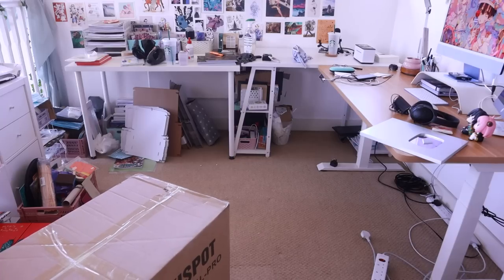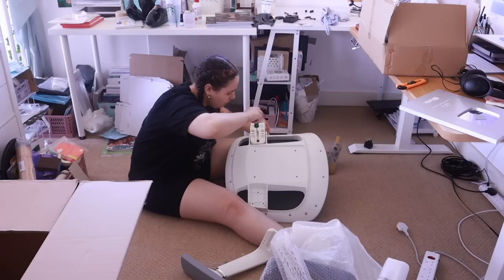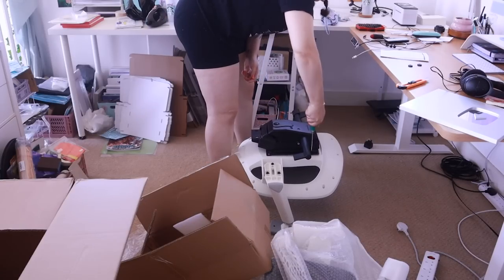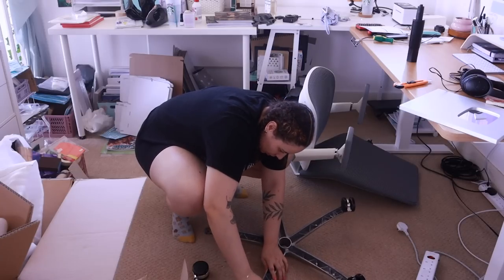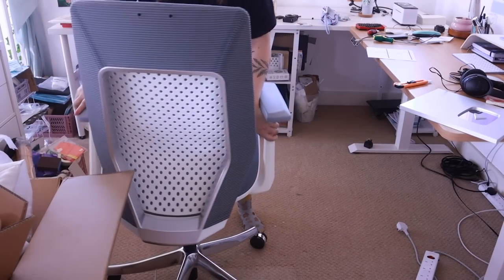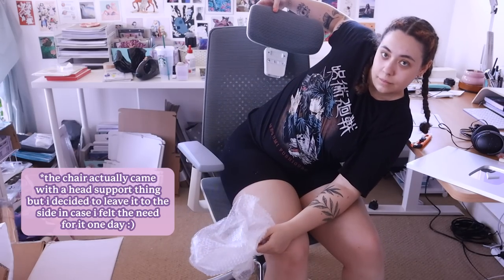FlexiSpot also sent me a new desk chair, which is so exciting because I really have been on the market for a good office chair that won't break my back or completely succumb to the pressures of my butt and sink within a few months. They sent me this awesome chair in a bluish baby blue-gray color, and it is so good — it's got so many different settings you can change, like lumbar support. It's really, really awesome. Again, super easy to build — it took me like 15 minutes. And now I've got a brand new setup and I'm super excited.